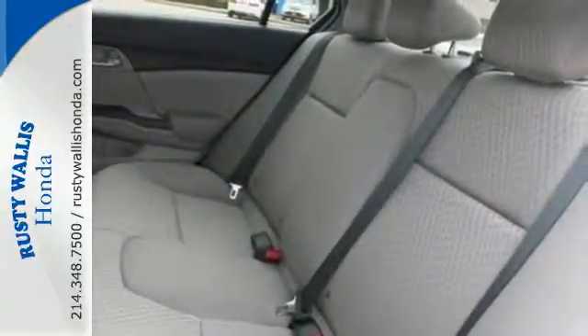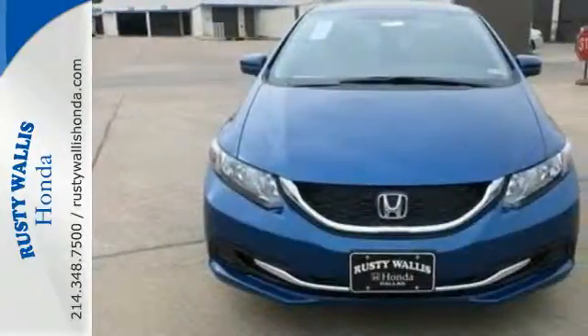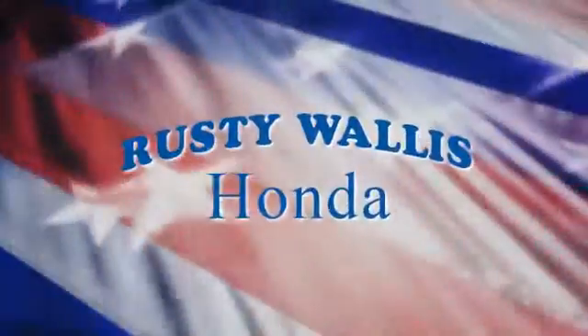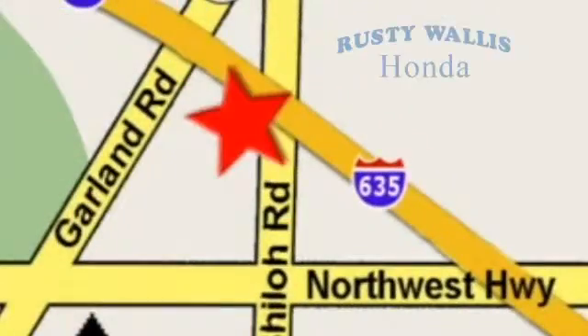Cruise around the country or zip around the city in this stylish Civic today. At Rusty Wallace Honda, our primary goal is to satisfy our customers. Stop in today — we're easy to find just off I-635 at Shiloh Road.